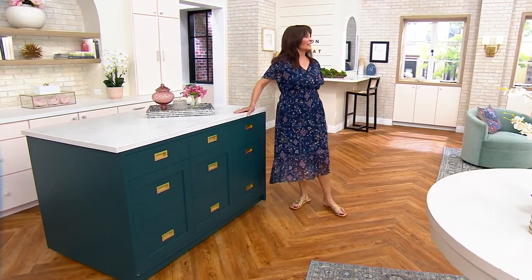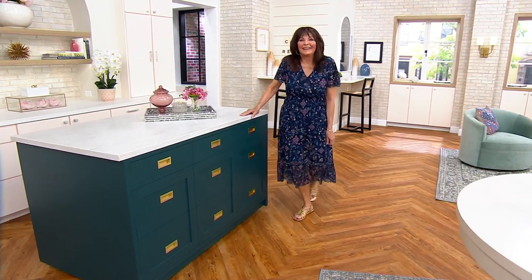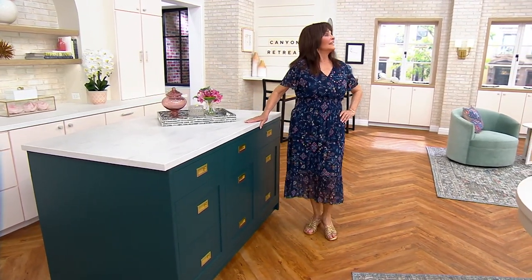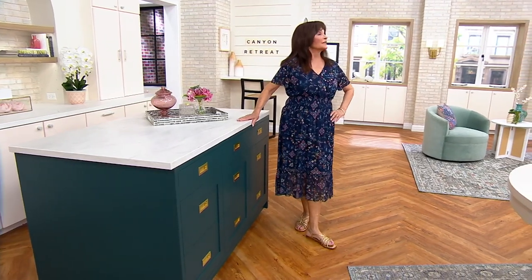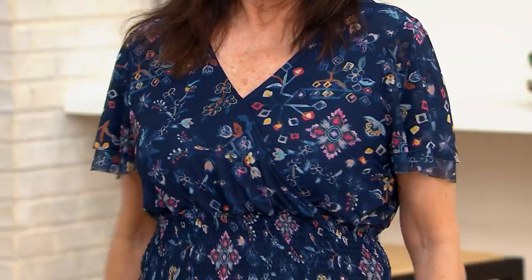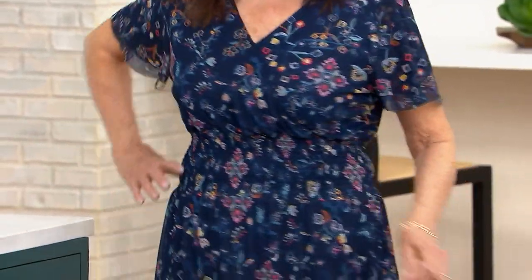It feels so good. Mary just said she feels like dancing. Honestly, you could wear this with a boot and go line dancing if you wanted to. There you go — how fun. And now you've got it with a cute little flat sandal. I've got it with a wedge, but you could wear it with a boot if you wanted to go that route.